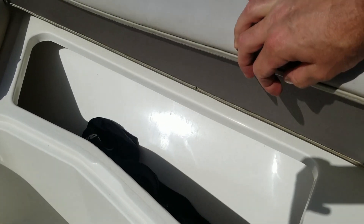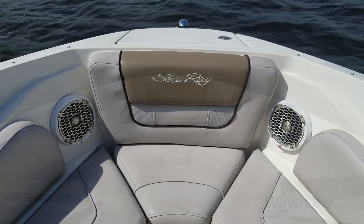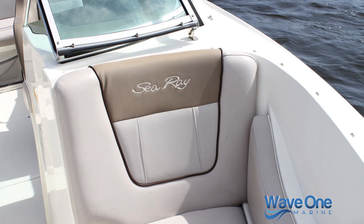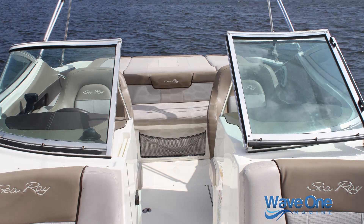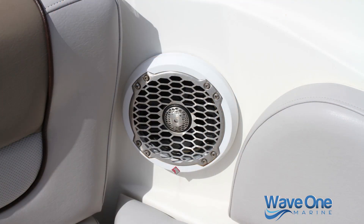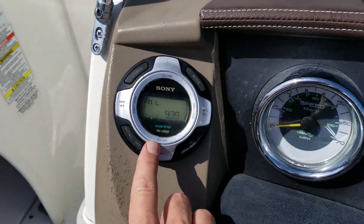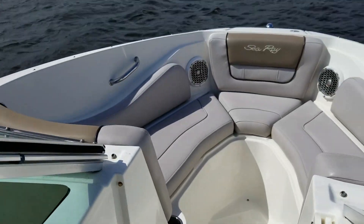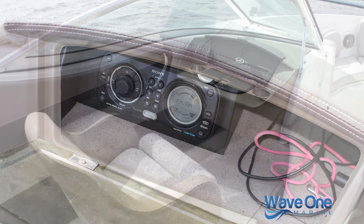Two Rockford Fosgate speakers up in the bow. Nice gel-coated compartments — not the carpet you normally see on lesser boats. Sea Ray really does it right. Look at that bow layout; it's in beautiful condition, with tan perforated leather on the darker tan that offsets the boat so beautifully. Top-of-the-line Rockford Fosgate system hooked up with a Kenwood head unit, with a remote not only at the dash but also on the rear of the boat. It sounds really nice.